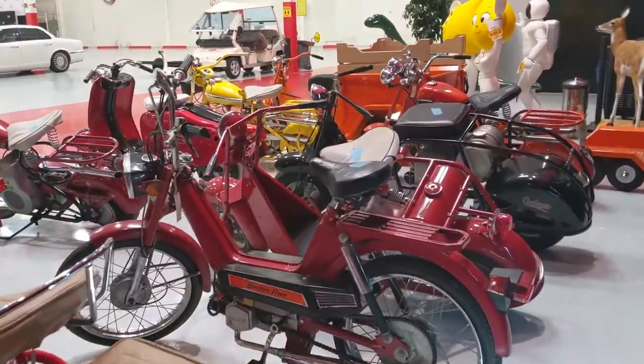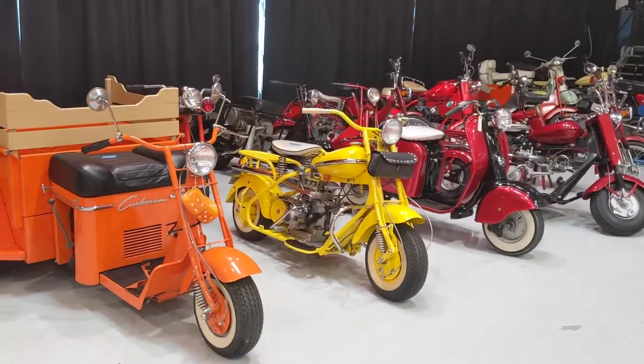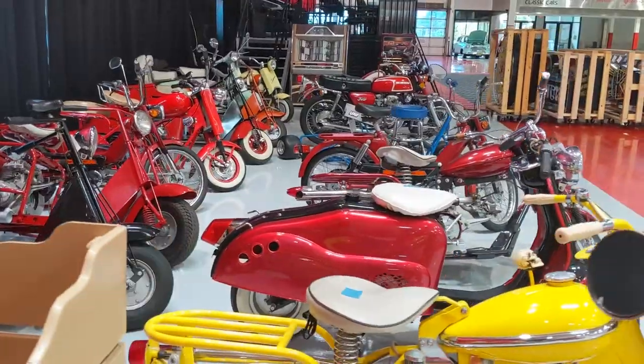These and many other classic and collector motorcycles from the Sparky's Machines Collection will be available for purchase at no reserve this November at the GAA Classic Cars Auction.